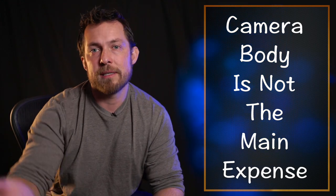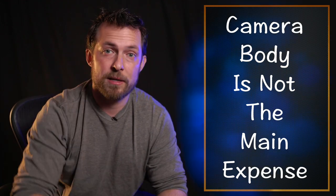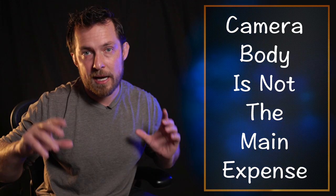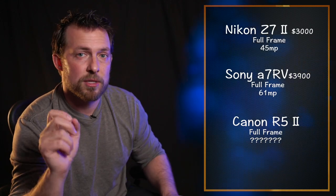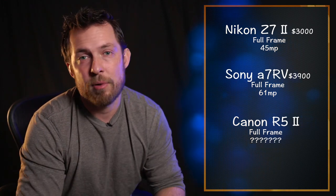I'll change cameras later when this one can no longer do what I ask, which is a long way into the future. I know an R5 Mark II is probably coming out this year — Nikon and Sony have better cameras right now, and I think Canon is just waiting for the right moment. Am I going to buy it? Probably not. I have the current R5 and it does exactly what I need and more, so until it doesn't, I don't need a new camera.